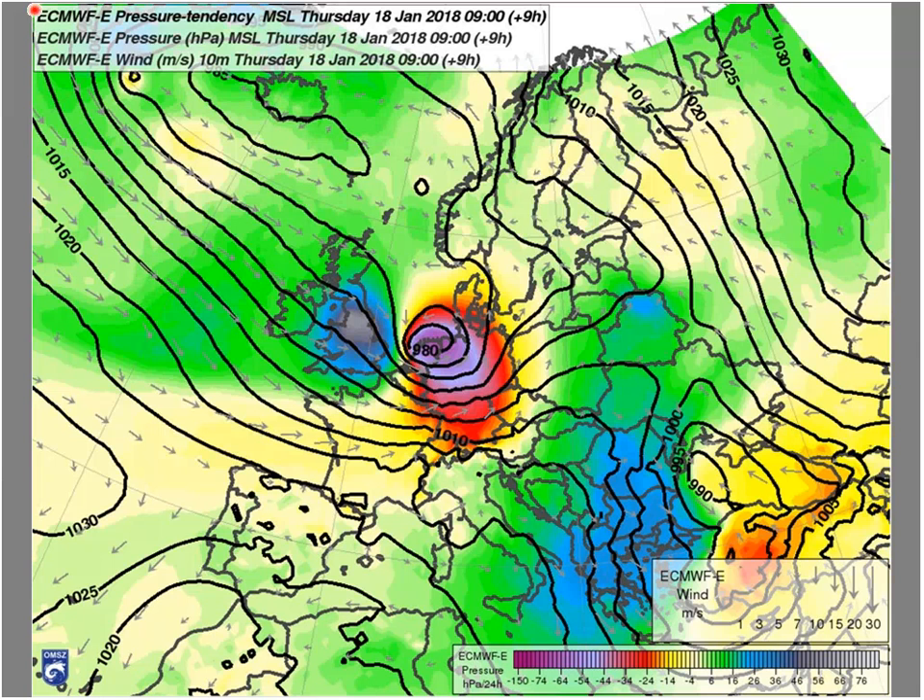The pressure tendency fields show the evolution of these systems. The Western European cyclone fulfills the requirement of rapid cyclogenesis, with 24-hour average tendencies over 24 millibars. In the southeast, the Southern cyclone will also intensify during the next hours.